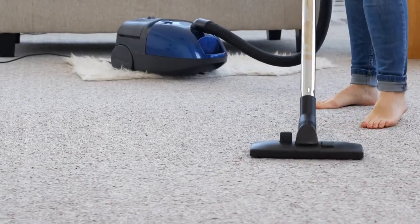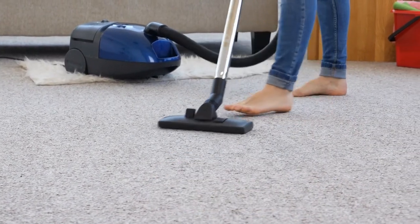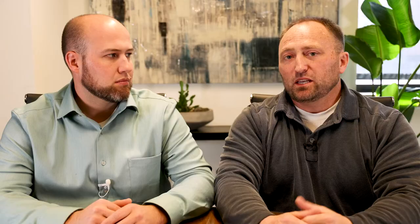Stay away from lighter carpets — that always scares a buyer, especially if they have kids or dogs, because those are easier to stain and not as easily cleaned.